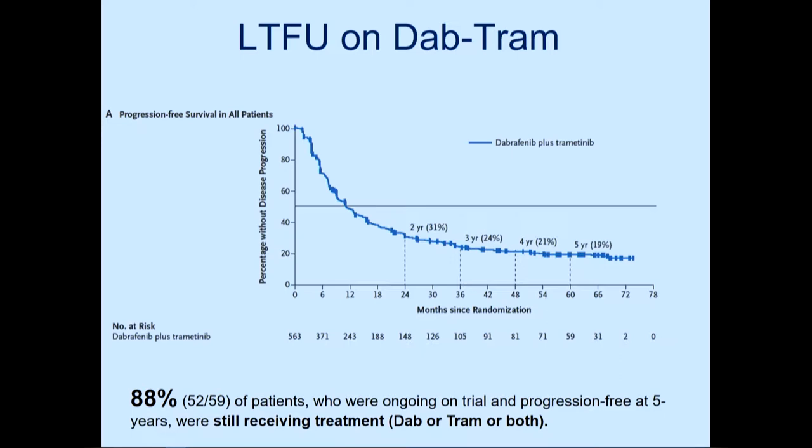This is very different from immunotherapy, where responses can be maintained even after completely coming off treatment for many years. With immunotherapy, you have a so-called treatment-free interval. Looking at the Checkmate 067 trial four-year follow-up, presented at ESMO and published in Lancet Oncology, the nivolumab plus ipilimumab combination shows close to 40-50% of patients still progression-free at four years.